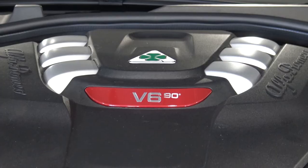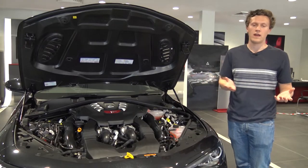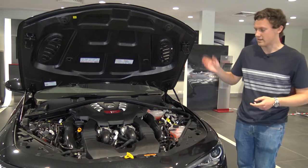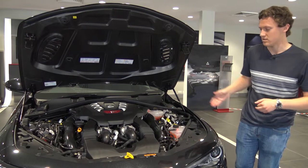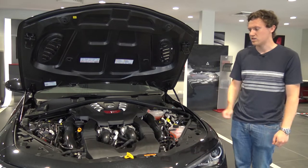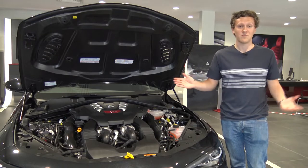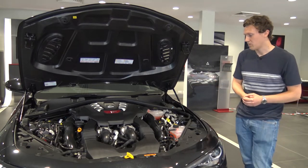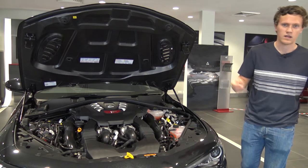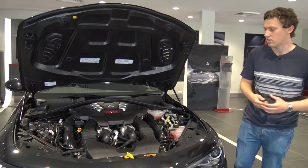The 2.9 litre twin turbo V6 is co-developed with Ferrari — it's essentially the Ferrari V8 seen in cars like the Roma, the California T, and the 488, with two cylinders removed. It's a hot-V engine with the turbos mounted inside the V, producing 510 horsepower and 443 foot-pounds of torque, which is pretty impressive from a 2.9 litre V6. It also offers something a little different: in the C63 you get a big V8, in the M3 an inline six — it's nice to see a V6 here.